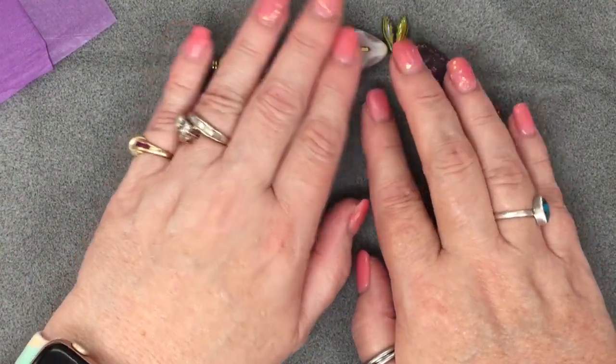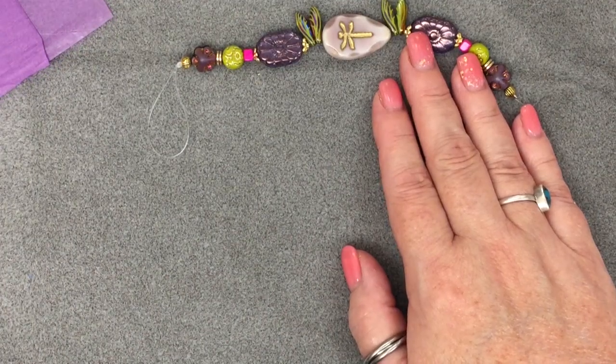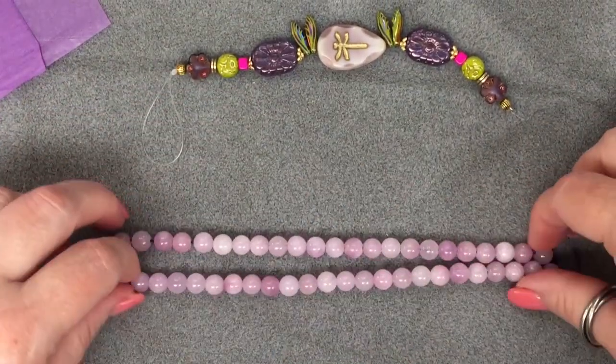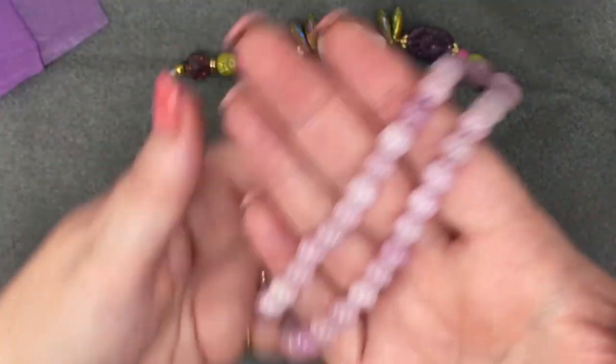One 15-inch strand of eight millimeter light grape jade semi-precious stones, approximately 48 pieces. I'm thinking that's these — look at the size of this strand, it's huge! The colors and these beads are just incredible, beautiful.